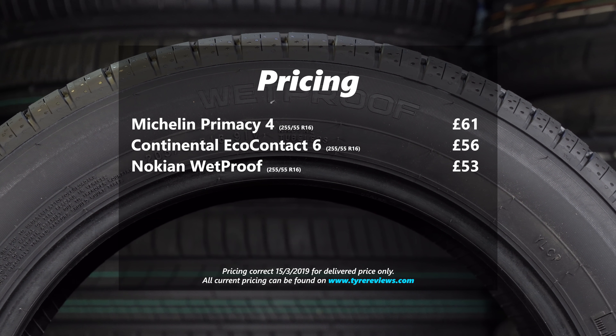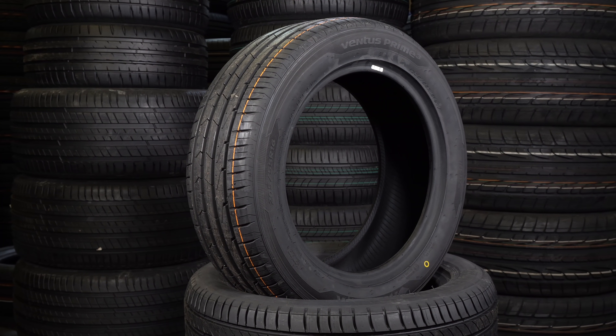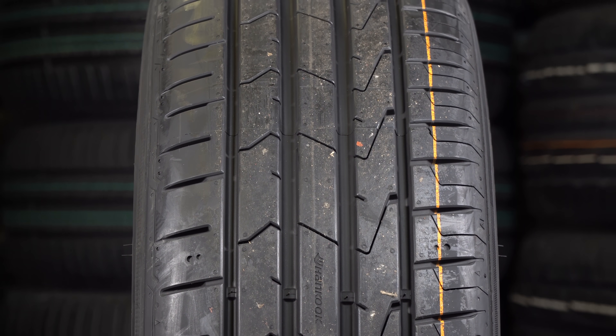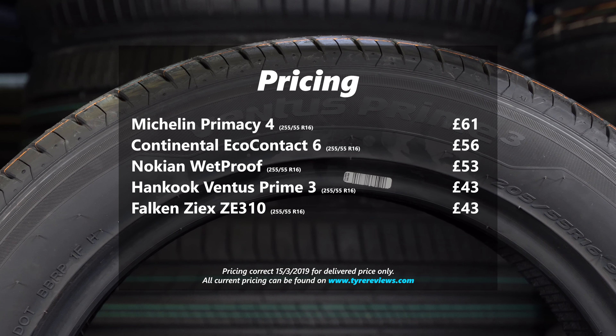The final two tyres are two I recommended last year — the Hankook Ventus Prime 3 and the Falken ZE310. Both those tyres have a very well-balanced performance of low rolling resistance, low noise, good fuel use, and good wet and dry braking, with both significantly cheaper again at around £43 a tyre — which is quite a bargain for that level of performance. Definitely one to think of in the smaller sizes.